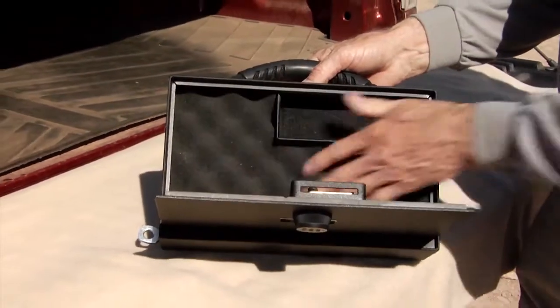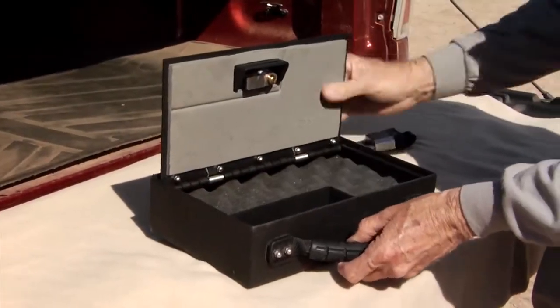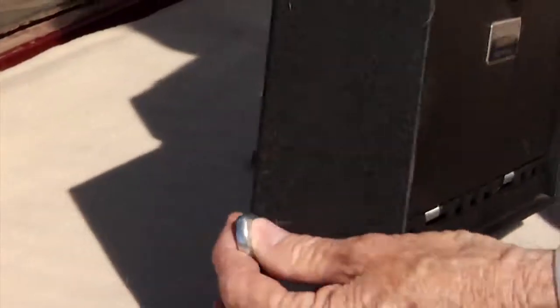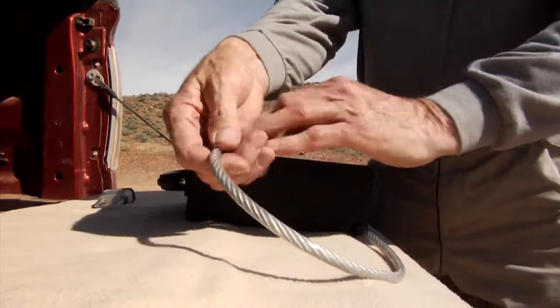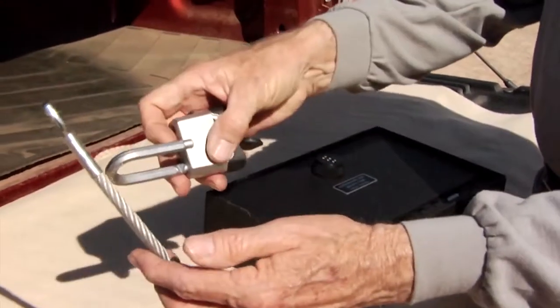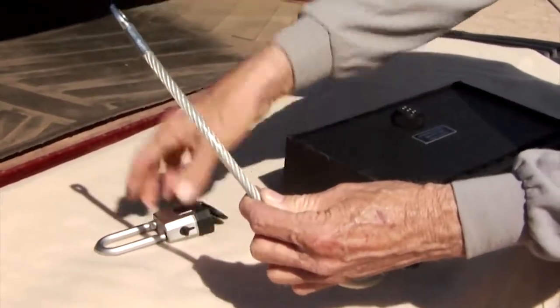As you can see, I have just enough space in here to put a large frame gun, an open area here for cleaning supplies, and I like to put my lock in there. Over here, we have a 21-inch, 4,200-pound rated steel cable. In conjunction with your lock, you can wrap this around any fixed object in your automobile, in the trunk, in a hotel room,